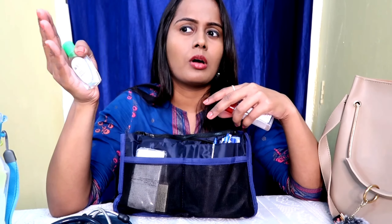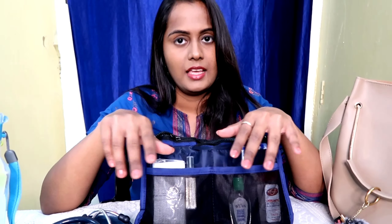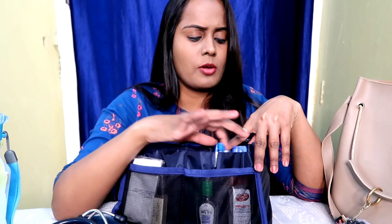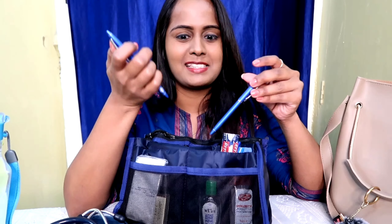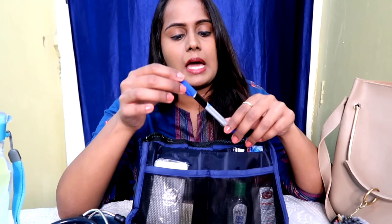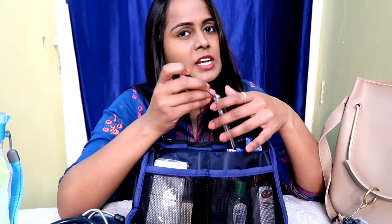I already carry one sanitizer in my apron, but in case it runs out and I don't have time to refill, I use this one. Next, I carry tissues just in case. Then there's the Kama Ayurveda rose water — I sprinkle it on my face and it feels so good. The next slot has all my pens. I carry Tic pens along with refills, and also a marker, which I use to write dosing instructions on medicine strips or syrup bottles for patients.